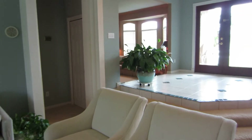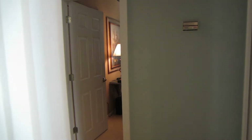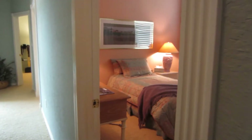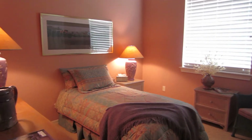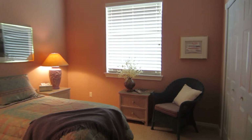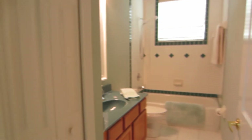On the other side, it's a split floor plan. The other side has the secondary bedrooms. There's the office, which has a closet so it can be used as a bedroom. Another bedroom, all in great condition.